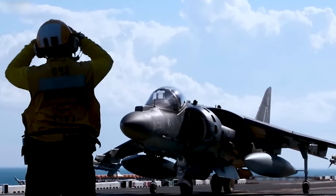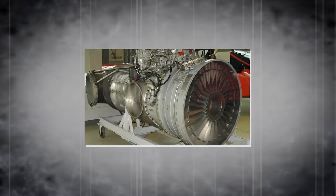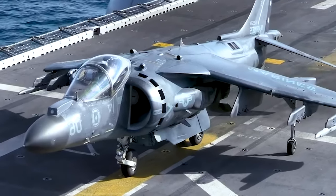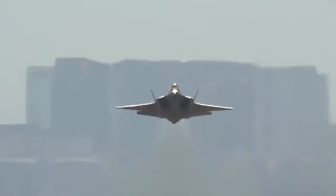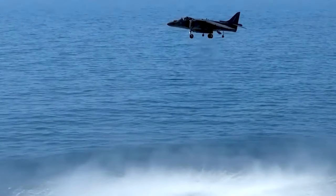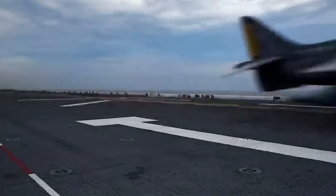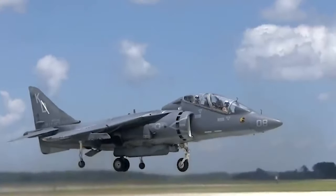At the heart of the AV-8B is a single Rolls-Royce Pegasus turbofan engine. This engine boasts two intakes and four synchronized vectorable nozzles, positioned close to its turbine. Unlike most fixed-wing aircraft, which have rear-only engine nozzles, the Harrier II's arrangement allows it to achieve vertical takeoffs and landings. Additionally, smaller valve-controlled nozzles on the nose, tail, and wingtips provide precise control during low air speeds.